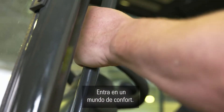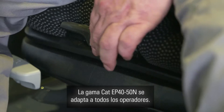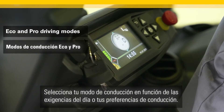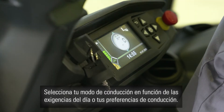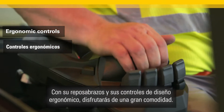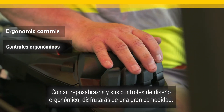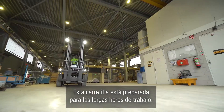Step into a world of comfort. The CAT EP45N range fits all operators. Select your driving mode depending on the demands of the day or your driving preferences. With its ergonomically designed armrest and controls, you will stay in good condition too. This truck is ready for the long hours ahead.